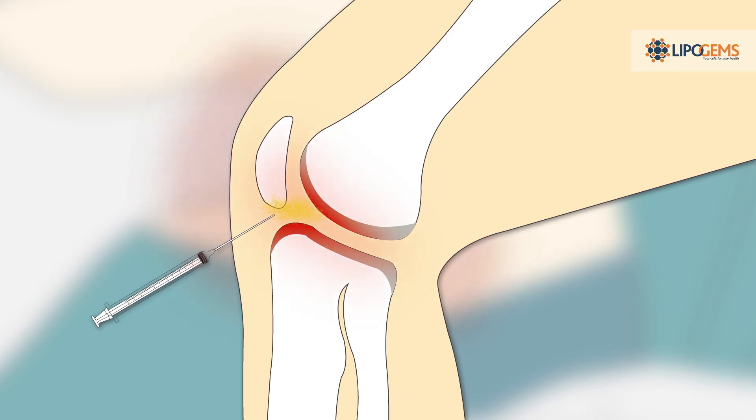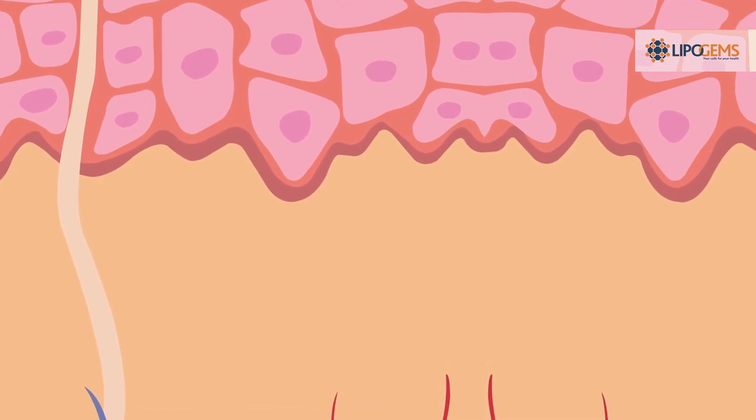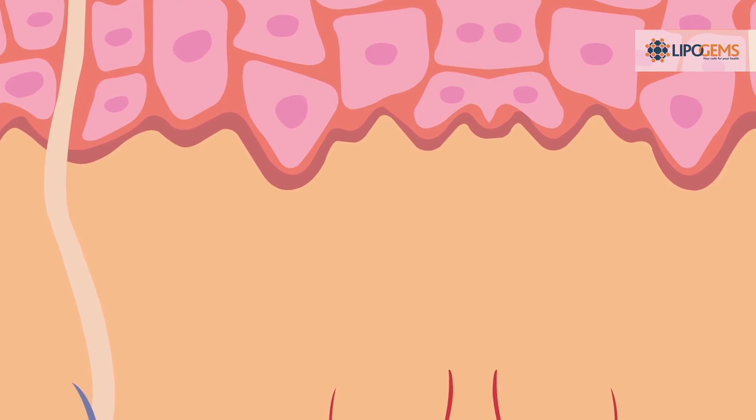LipoGems tends to stay in the area where it is injected, allowing your body to maximize the benefits of LipoGems for a longer period of time.